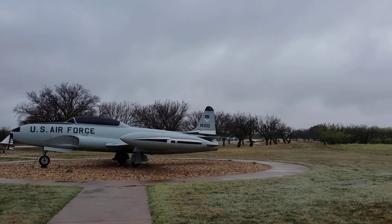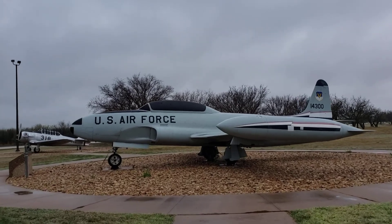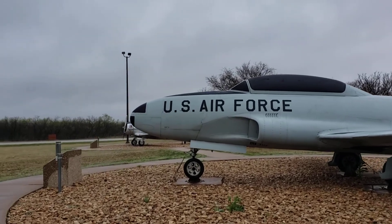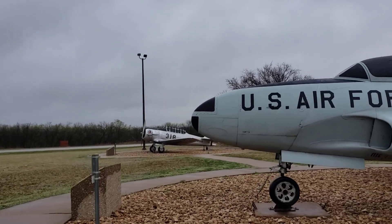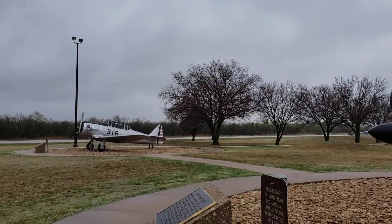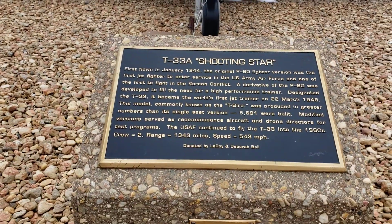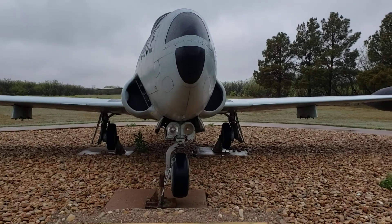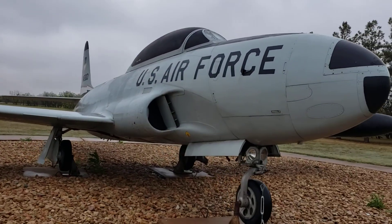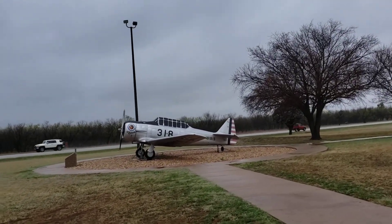I hope you guys enjoy watching my video while I'm enjoying the weather here. T-33A Shooting Star — oh, this is the Shooting Star! I'll show you so you can see the fighter planes — US Air Force.